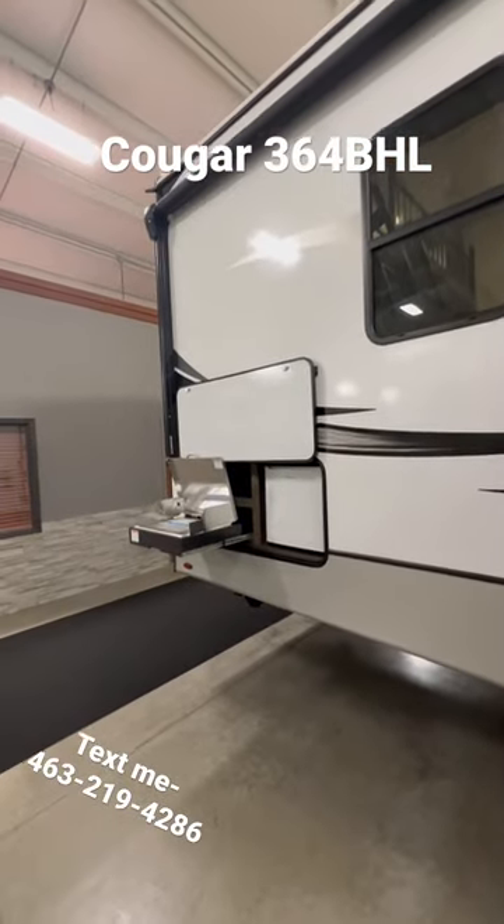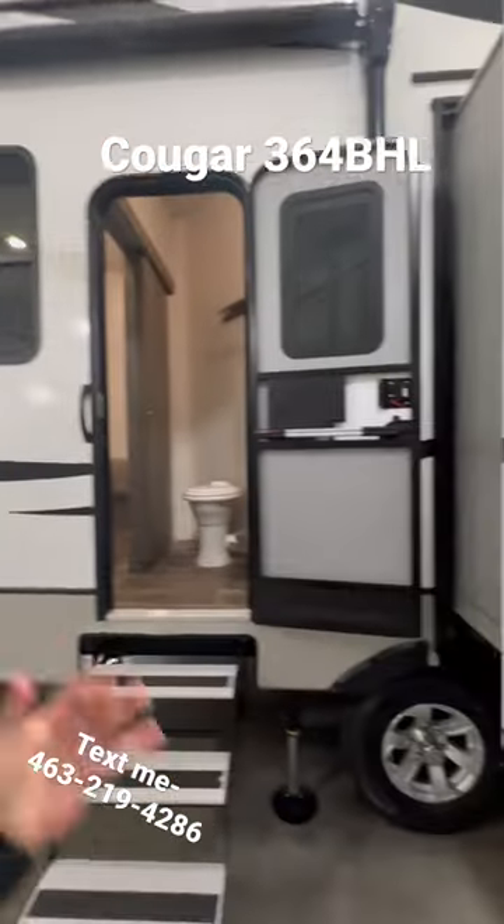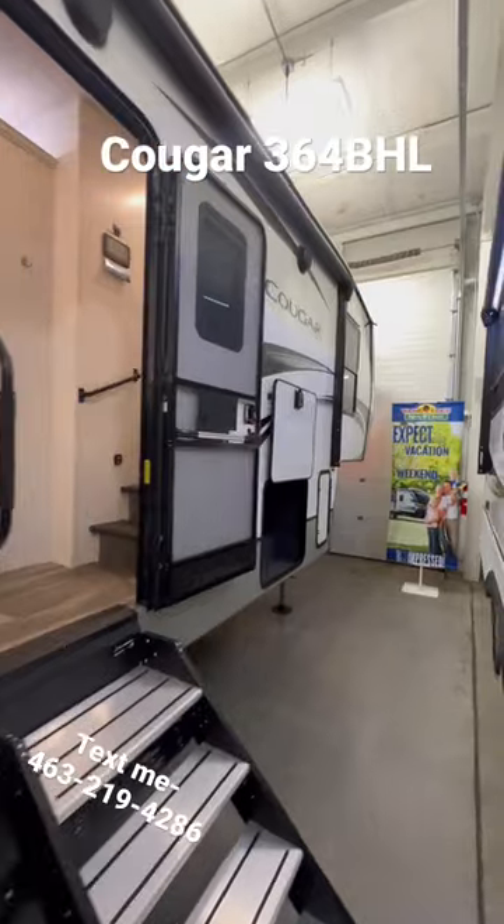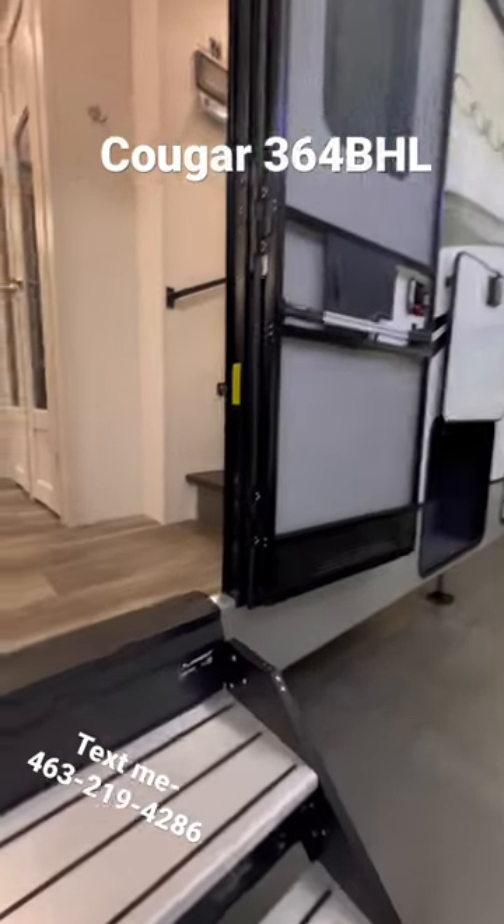Starting right out here — got an outside kitchen, big full power awning. You have an entryway to your half bath. You also have a power awning over here with outside speakers and a solid step entryway.